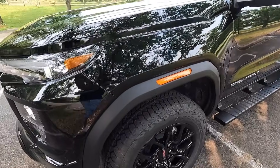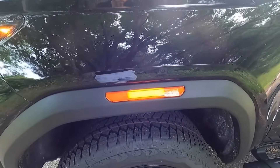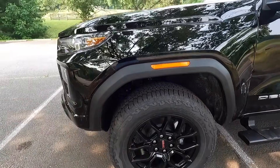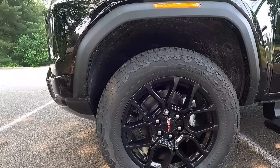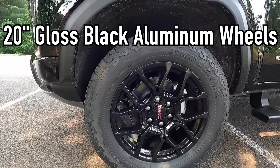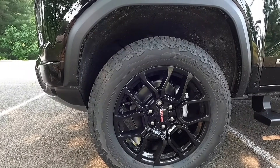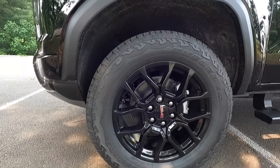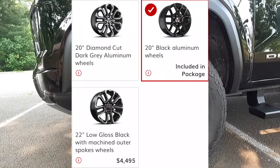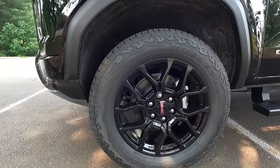You also get satin black wheel arch moldings with integrated side marker lights. With the $3,495 Denali Black Edition, you get these 20-inch gloss black wheels wrapped in 275-60 Bridgestone Dueler all-terrain tires. If you don't like these wheels, there are a couple of different wheel options available, but these specific wheels come exclusively with the Denali Black Edition.